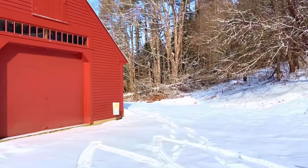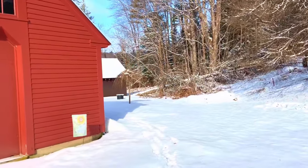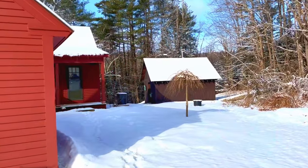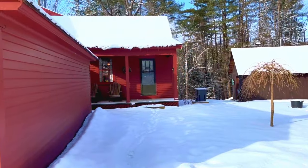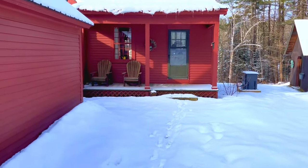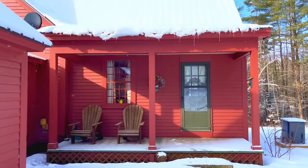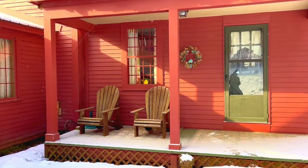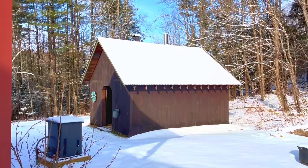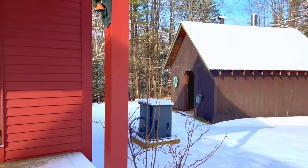This is a 1780s center chimney cape — very cool house for somebody who's an antique buff or architectural buff. We'll be going in the back door here. This is an added-on part, probably done in the mid-1800s, which accommodates their kitchen. That is an outside boiler as well as a generator.